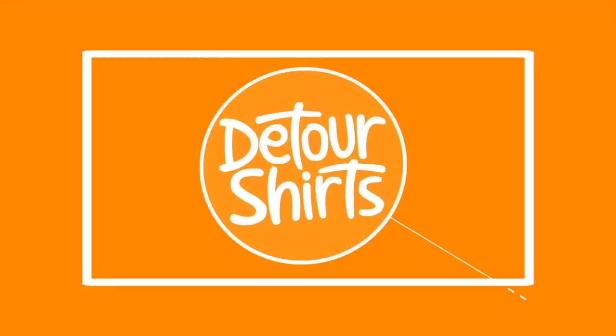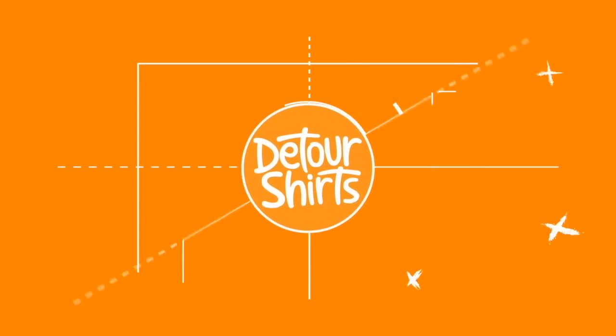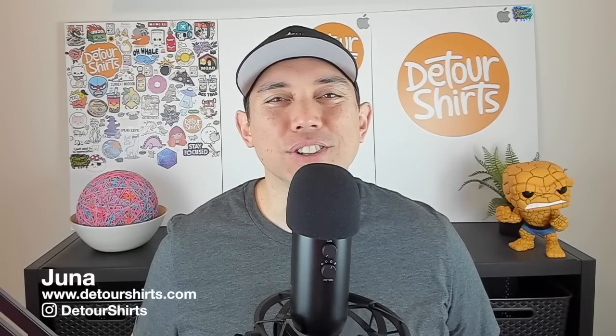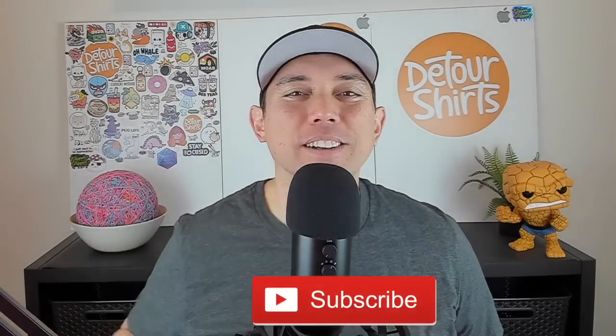It's another Tuesday trend day and I got 10 more Redbubble trends for you. My name is Juna with Detour Shirts, the channel all about helping you design and sell t-shirts online. If that's something you like to do, don't forget to hit that subscribe button.